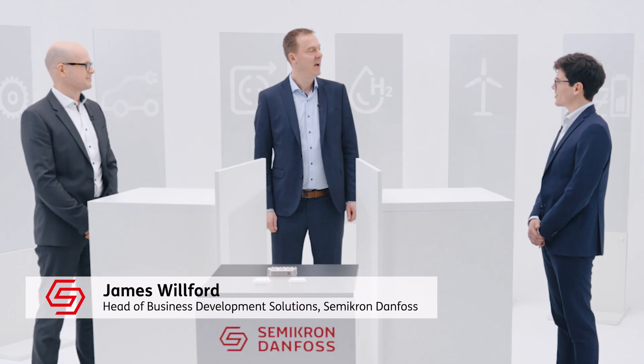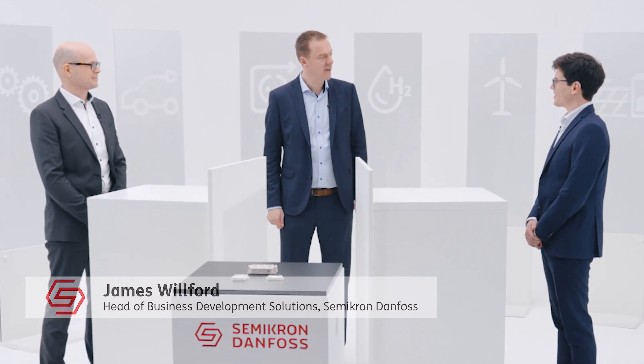Hi Emilio, hi Carsten, thanks for taking a few moments to join me. I'm excited to hear about the latest news in silicon carbide.